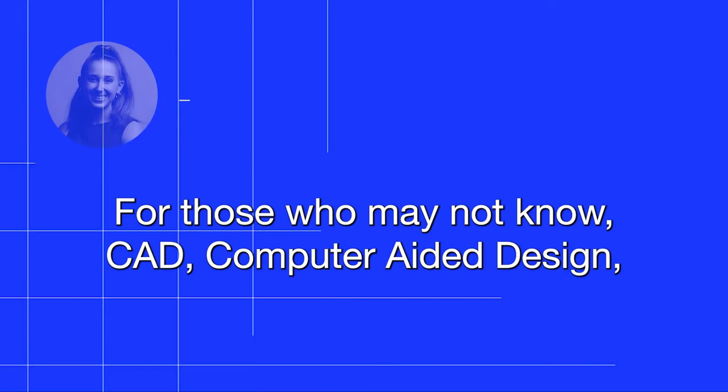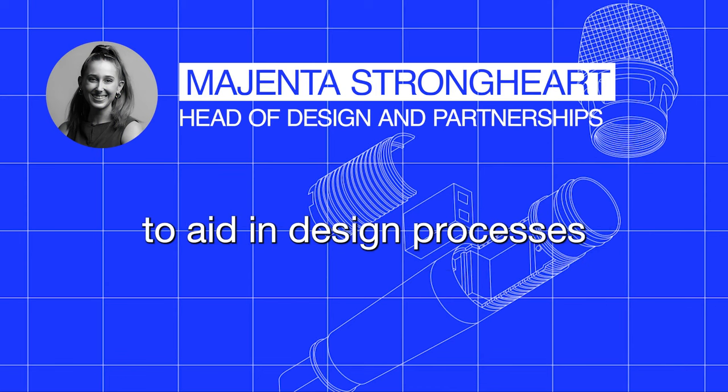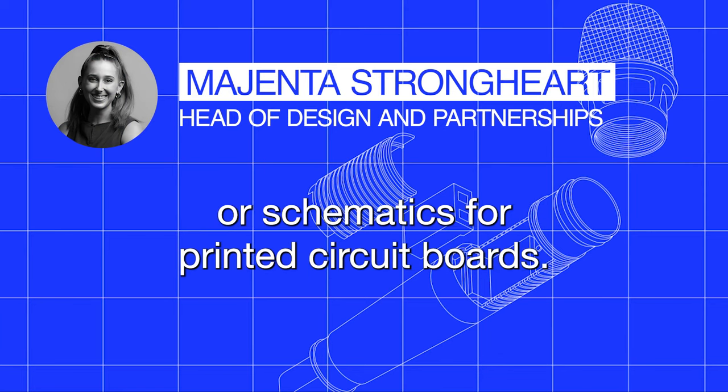That is an awesome story. I'm always curious what 3D modeling software we're using at the time — you mentioned CAD. It was AutoCAD, and actually it was 2D at that time. For those who may not know, CAD, computer-aided design, is the use of computer-based software to aid in design processes such as 3D modeling, mechanical designs, or schematics for printed circuit boards.